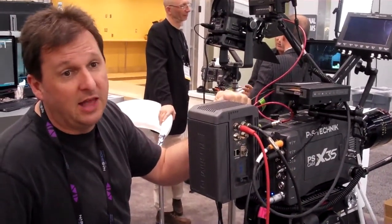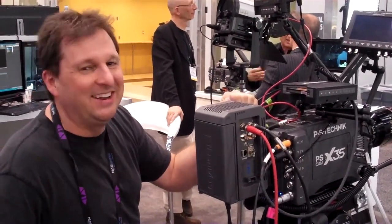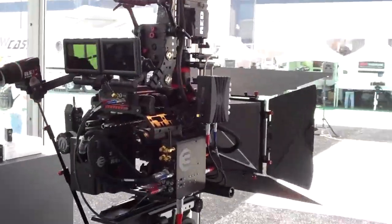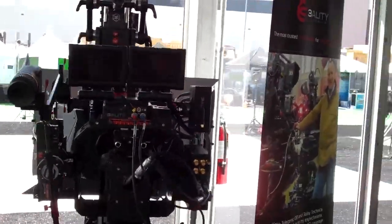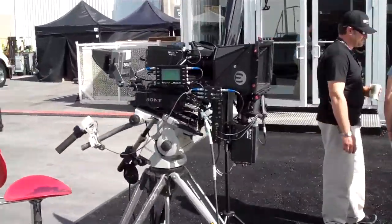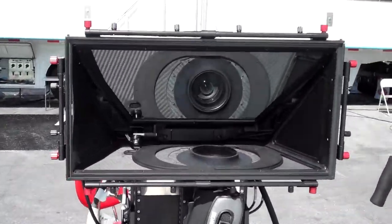We've been shooting a lot with it — commercials, rock videos, fighting, boxing, ultimate fighting. As for 3D effects at the show, there doesn't seem to be anything new — they're still big, complicated, and weird. But when it comes to broadcasting, 3D is coming on strong.